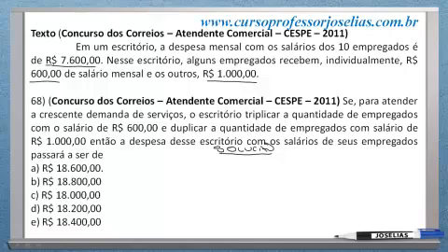Então, eu pergunto: quantos funcionários recebem R$ 1.000? E quantos funcionários recebem R$ 600?